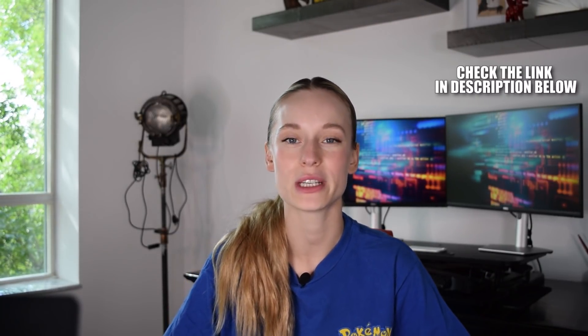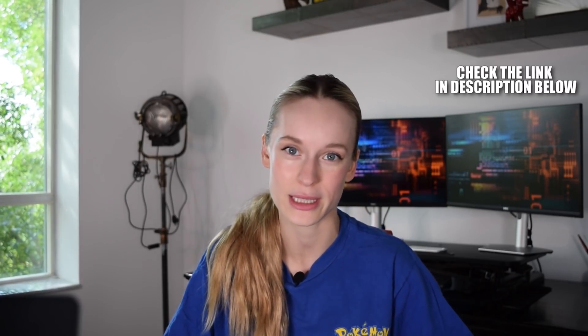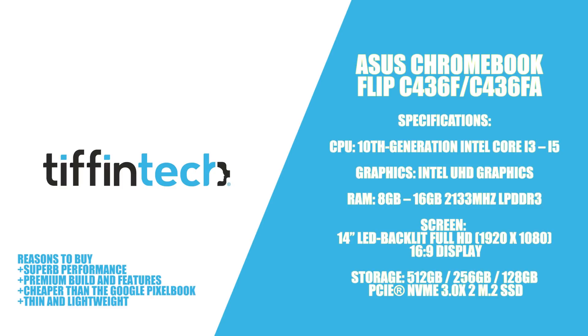Coming in at number five is the ASUS Chromebook Flip. A great thing about this option is that it's more affordable than a lot of the computers we've spoken about today. It has great performance, premium build and features, and it's thin and lightweight. The ASUS Chromebook Flip is a great option especially for web developers out there who are looking for a powerful machine.